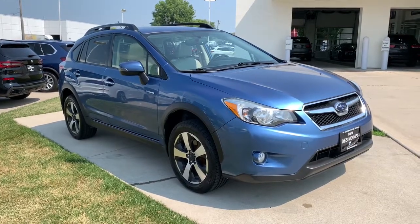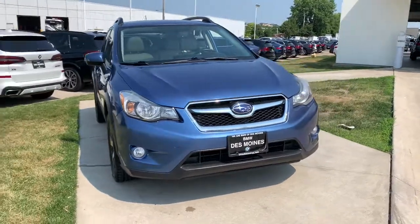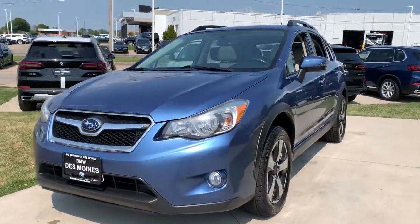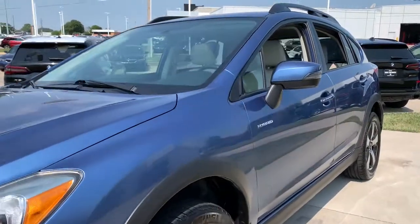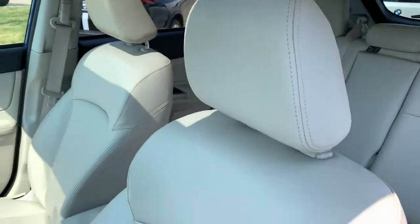You're going to love the 2015 Subaru XV Crosstrek. This vehicle is an outstanding buy with fewer than 100,000 miles on the odometer. This affordable, fuel-efficient Crosstrek gives you all the features you need to keep up with your busy lifestyle.